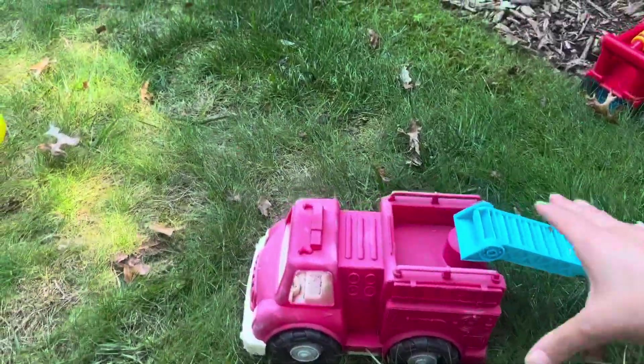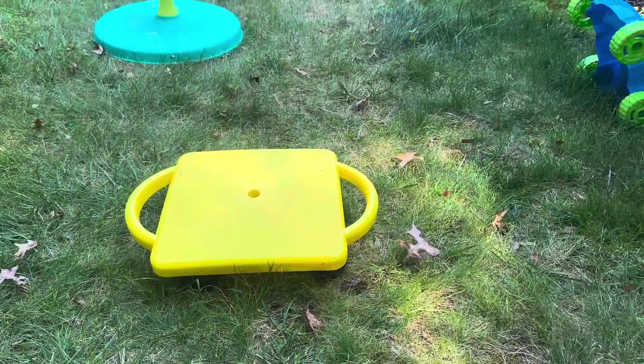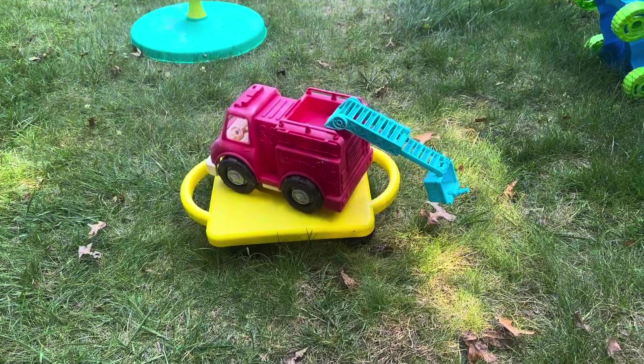Okay, do you see the yellow scooter? There it is. Okay, I'm gonna put the red fire truck on the yellow scooter. Yay! Great job finding the red fire truck and putting it on the yellow scooter.